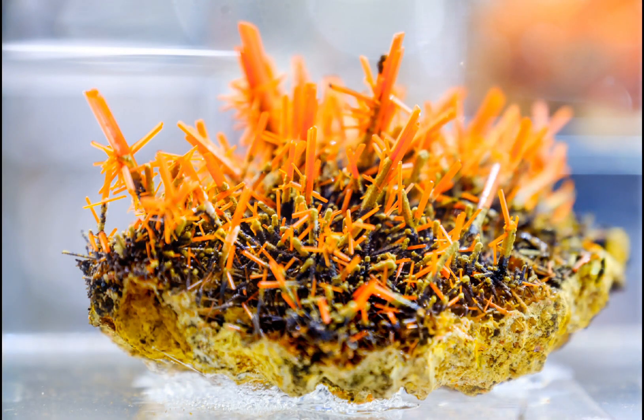Crocoite is found in a few locations around the world, with the most significant deposits probably being in Tasmania in Australia. Other locations where crocoite has been found include Russia, Spain, Morocco, Brazil, as well as the United States. The Tasmanian deposits, however, are particularly noteworthy for their abundance and quality of crystals, with some specimens reaching lengths of over 20 centimetres.